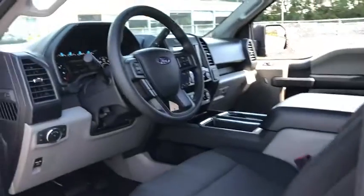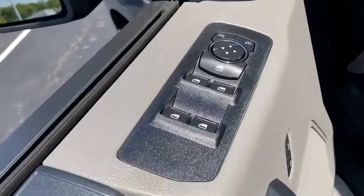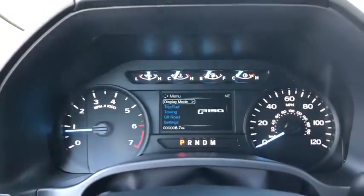Fog lamps, electronic stability control, brake assist, tachometer, tilt steering wheel, passenger vanity mirror, front license plate bracket, four-piece floor mat set, front wheel independent suspension, low tire pressure warning.